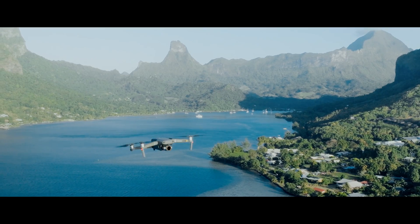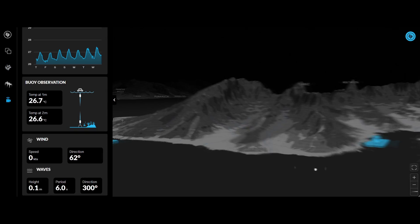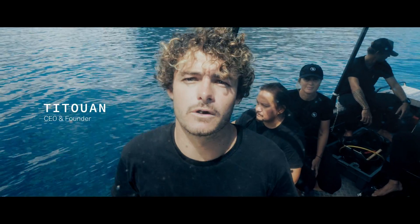All this data and much more is centralized in our ReefOS geospatial dashboard, where we see our impact in real-time, facilitating decision-making to scale up reef restoration. And anyone can visualize it from anywhere. There is more to come — donate for the future of reef restoration.